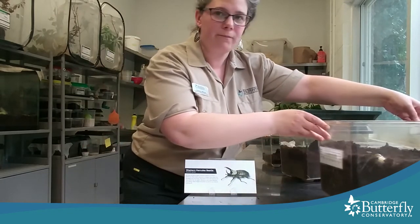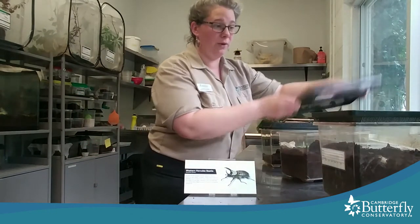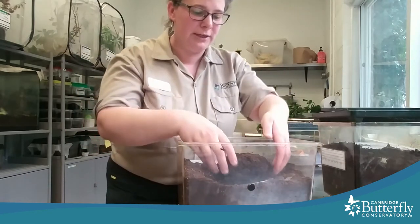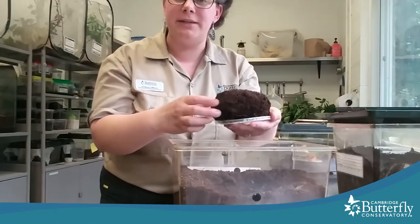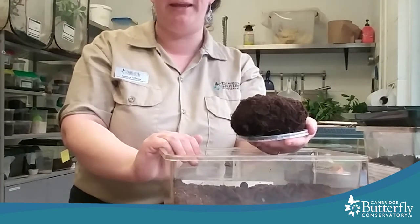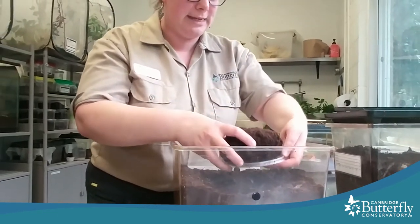After they're a larva, they have to make a pupa in which they transform. I'll show you one because we have one in the pupa stage. I have to be really careful because you can't actually see the real pupa — it's inside this ball of dirt. It looks like just a ball of dirt, but inside there's a larva that's transformed and is changing into an adult beetle. It can take two to three months, so it's a bit of a waiting game. We have to be patient and wait and see.